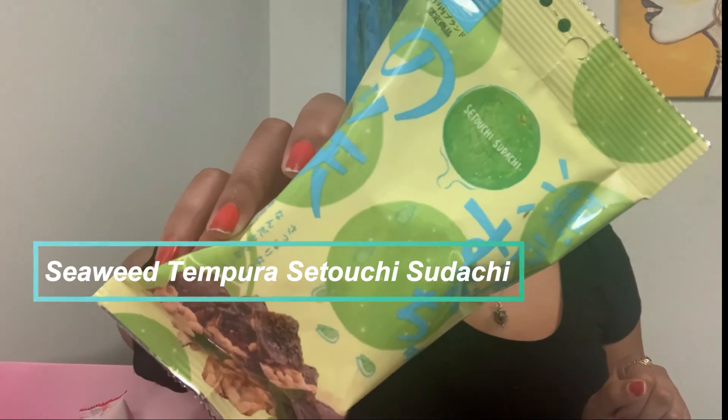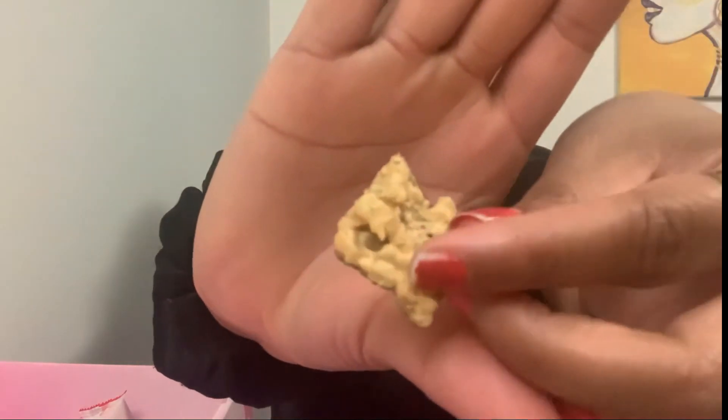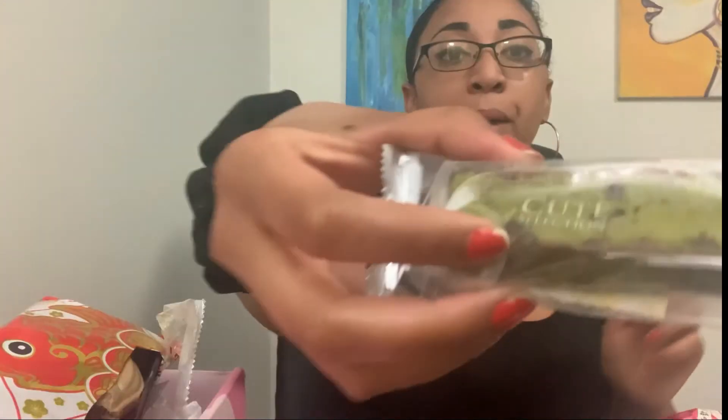This one is Seaweed Tempura Satoshi Sudachi. It also contains mollusk or shellfish. It's lined with seaweed on the bottom. Oh — that's a no. That's definitely a no. I missed the five-second rule before I tried that.